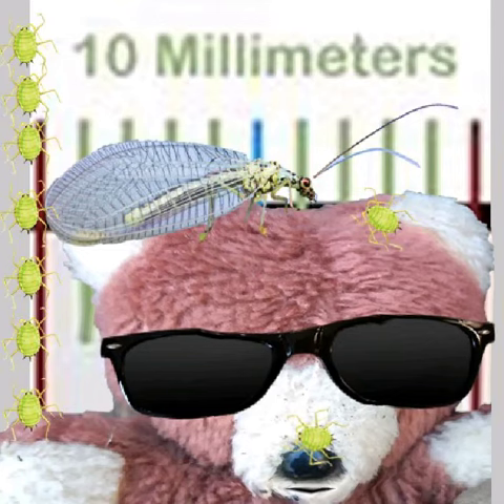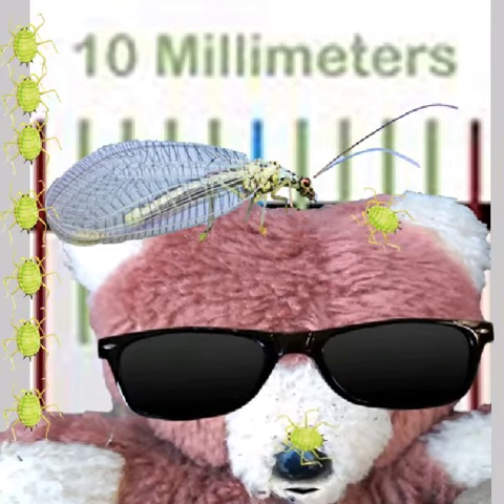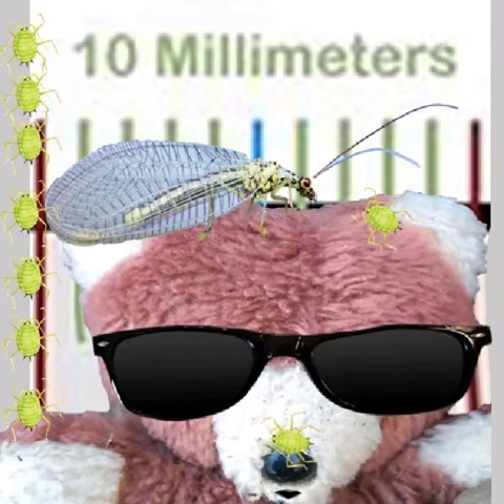Some of the adult lacewings also drink a bit of nectar too. So go outside and see if you can spot a lacewing — they're absolutely beautiful. Have a lovely day everyone, bye!